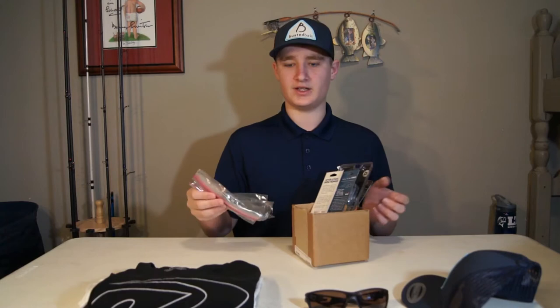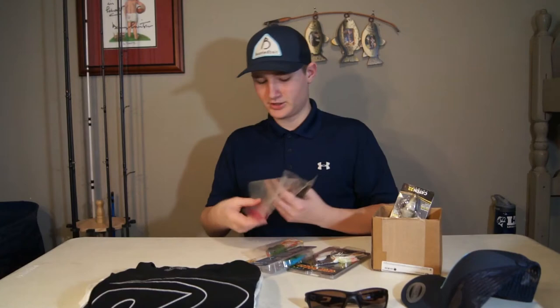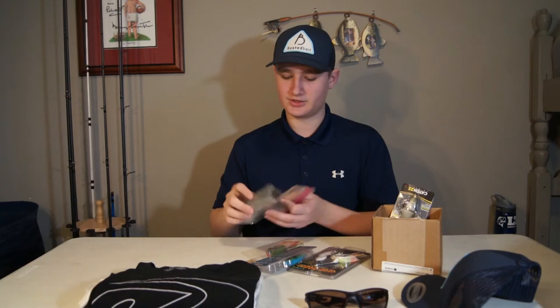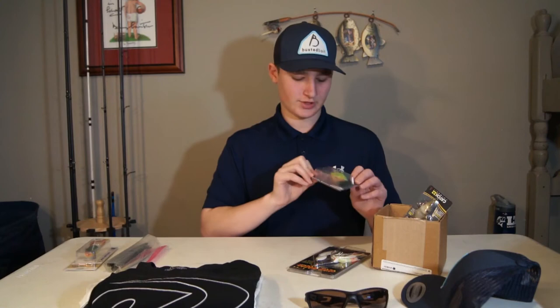The last package is a bait package, and all these baits have never been used — high quality crankbaits, frogs, and everything in the original packaging. We've got two packs of Senkos right here. The reason they're in these little bags is because a brand new company called EAT Baits — which stands for Expert Angling Technology — contacted me. They're still new to the market and just getting started up, and they wanted me to give away a couple of their baits.